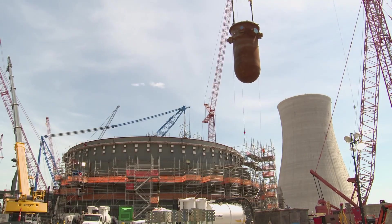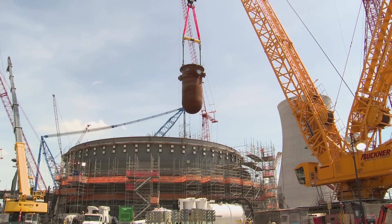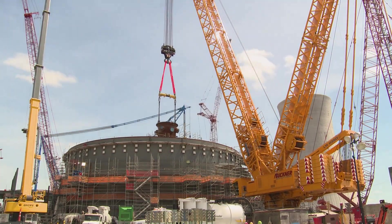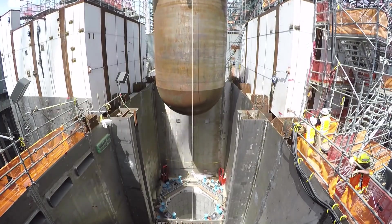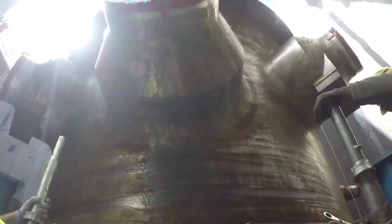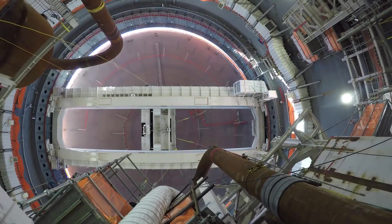On March 6, 2023, Vogel Unit 3 achieved initial criticality for the first time, and the unit was connected to the grid on April 1. On May 2, 2023, Georgia Power announced that Vogel Unit 4 had completed hot functional testing, confirming that the reactor is ready for its first fuel load. This marks another critical milestone in the construction of the plant and puts Vogel Electric Generating Plant one step closer to full operation.